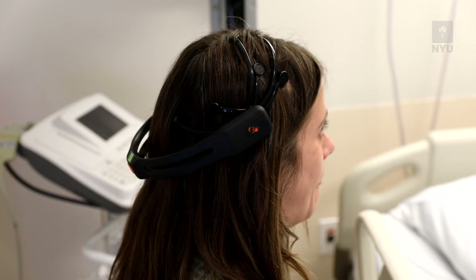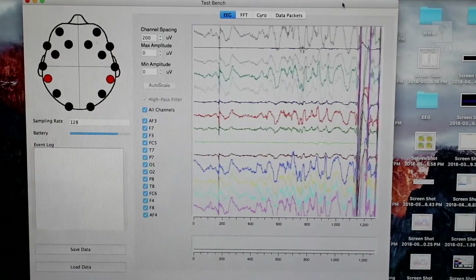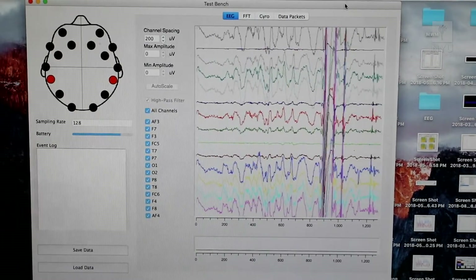With the headset, we're measuring elements of cognitive load and attention, boredom or distraction. With the skin conductance sensor, we can measure levels of arousal, and that correlates to frustration or calmness.